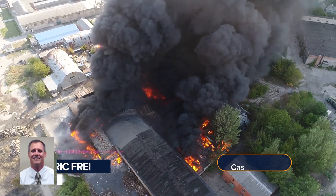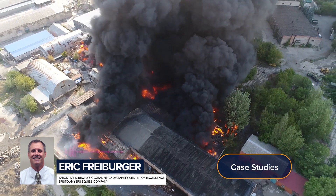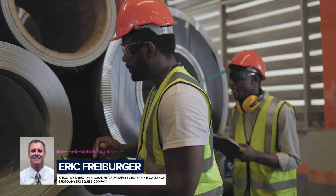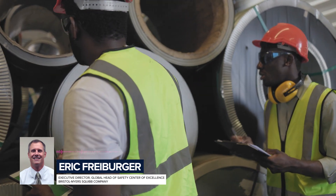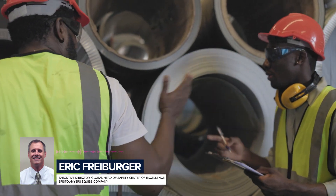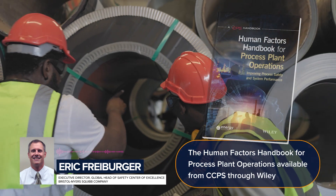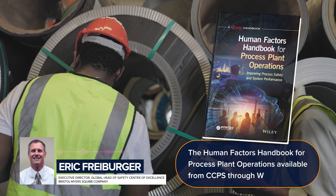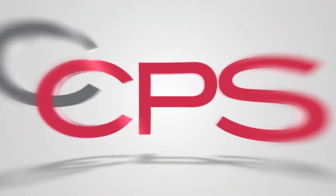Case studies highlight how human factors issues have contributed to major process safety incidents across the world. Many organizations believe that their workers are their most valued resource. This handbook provides clear and detailed guidelines for getting the best value from their human resources.